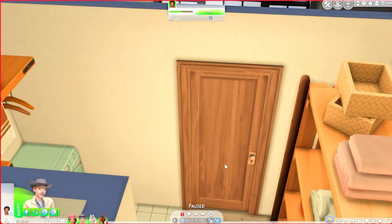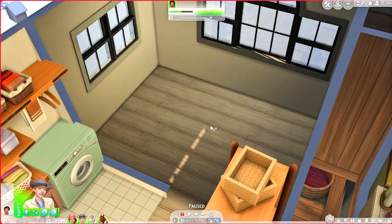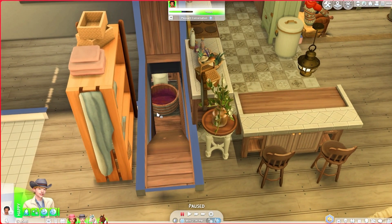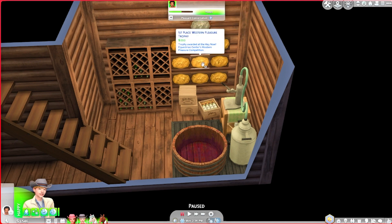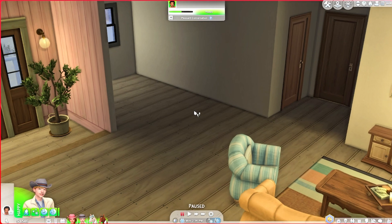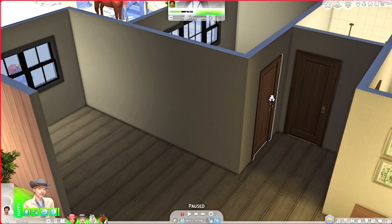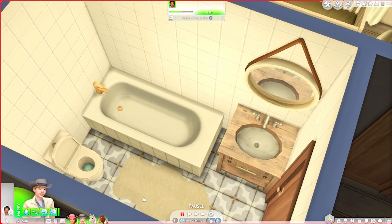I gave them a washer but not a dryer so they can hang their clothes on the clothesline outside on the back deck. This room over here isn't being used yet — it might be a study room. Behind the kitchen, going down, is the basement where Mayumi keeps her nectars and will be making her fabulous money-makers. She also has all her prizes and trophies down here.